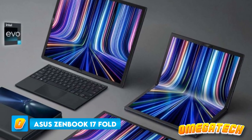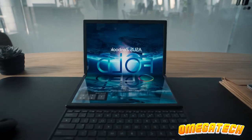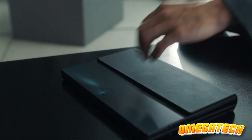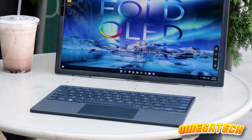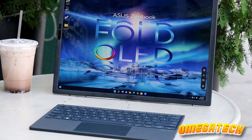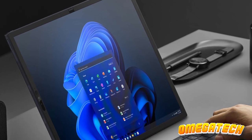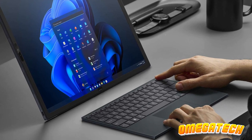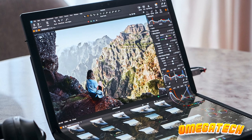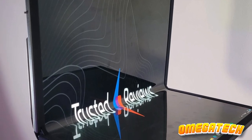Fasten your seatbelts because we're venturing into niche territory with the ASUS ZenBook 17 Fold OLED. If laptops and tablets had a luxurious, technologically advanced child, this would be it. It's essentially the world's most opulent tablet with a colossal 17-inch touch panel and a magnetic Bluetooth keyboard. This foldable marvel now boasts up to a 12th-gen Intel Core i7 and an OLED panel that'll have you gasping at the color reproduction. Watching movies or scrolling through pictures on this beauty is akin to attending an art gallery exhibit.